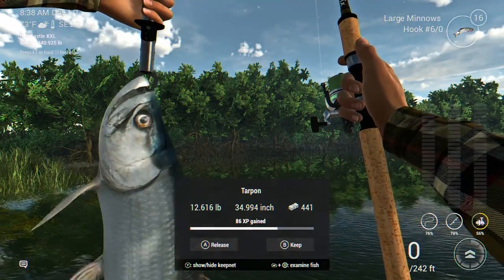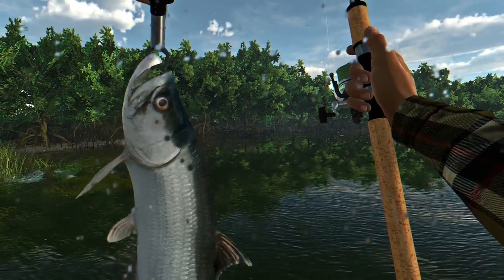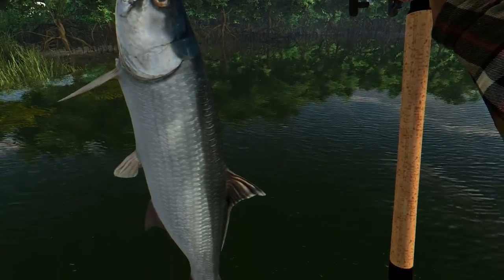A 12-pound tarpon. Look at that. These things actually get a lot bigger than 12 pounds, too.